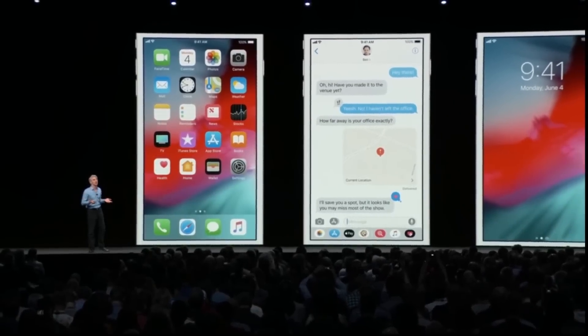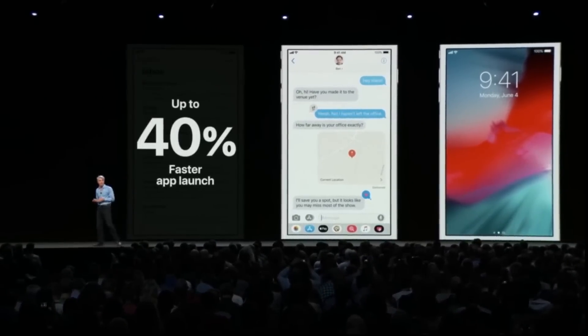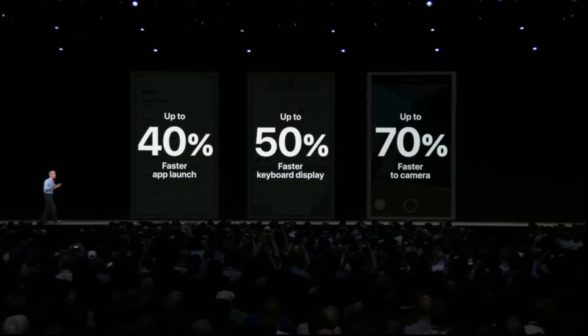Well, it's official — iOS 12 is now available to download. Hey, how's it going? I'm Josh from 91Tech, and I've been using the beta for about a month now. And today, we're going to see whether or not it's worth it for you to take the plunge and update your device to iOS 12.